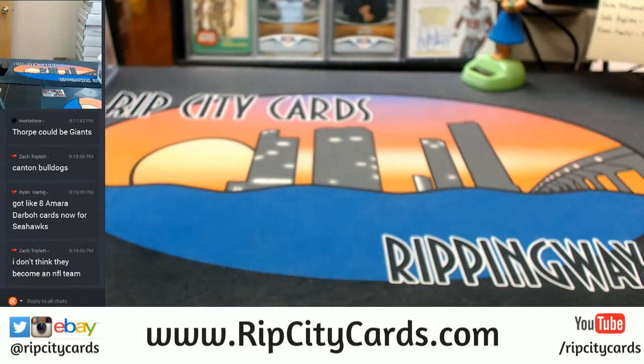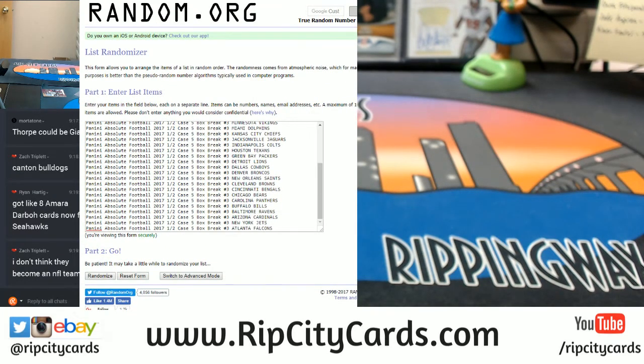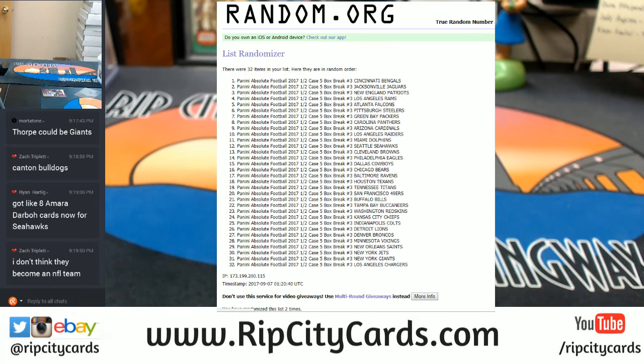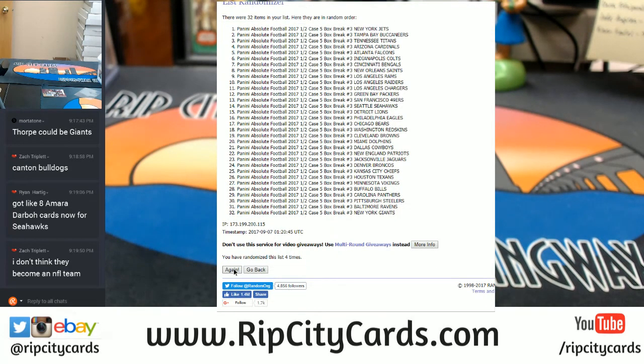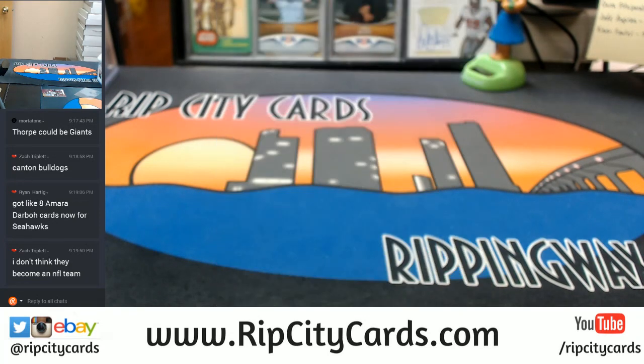I don't think so either. I just want to double-check — I don't want to do anybody dirty. We are going to run the random five times. The listings of the teams will be on here. Five times top spot: two, three, four, and five times going to the Cowboys. So thank you everybody, we'll get this right out to you.